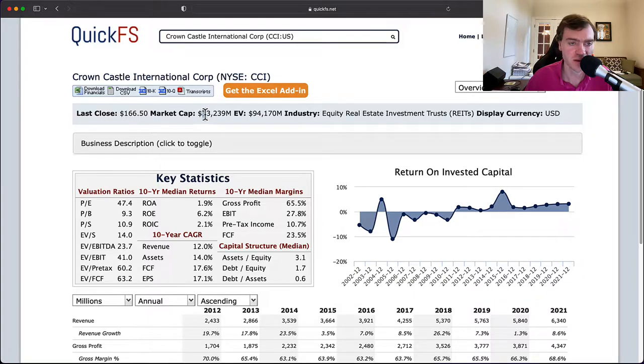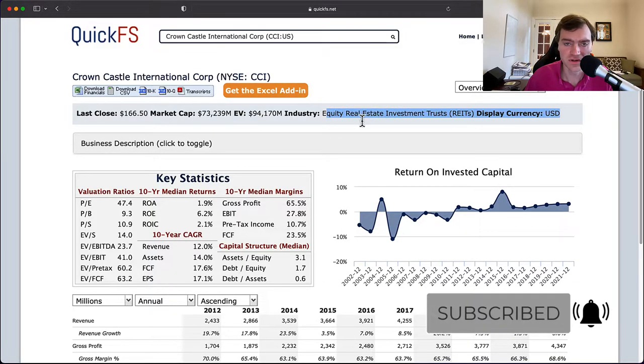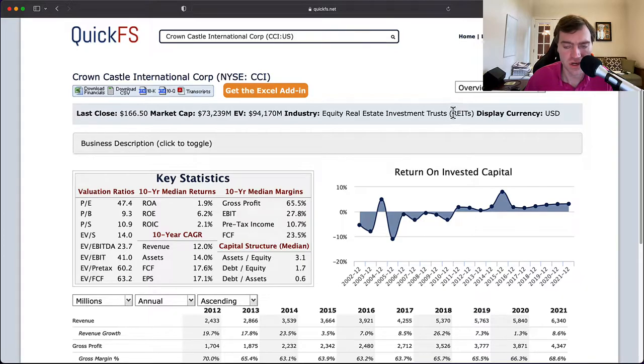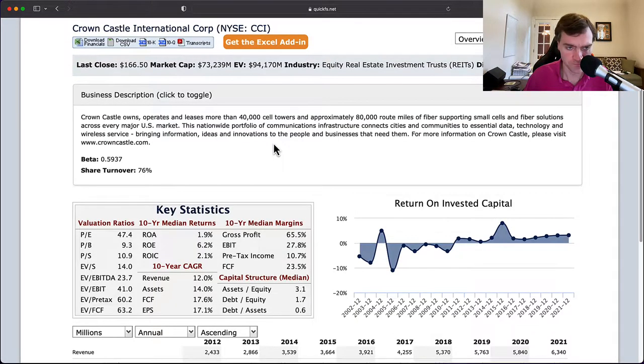This company has a market cap of $73 billion and an enterprise value of $94 billion, so you can already see there's a lot of debt on this business. That is because it is a REIT — Real Estate Investment Trust. Real estate companies are known for heavy debt leverage. They own, operate, and lease more than 40,000 cell towers and 80,000 route miles of fiber, supporting small cells and fiber solutions across U.S. markets — communication infrastructure for cities, communities, and essential data.